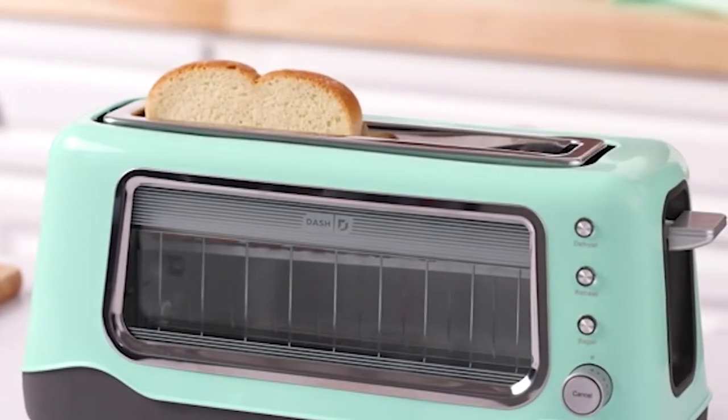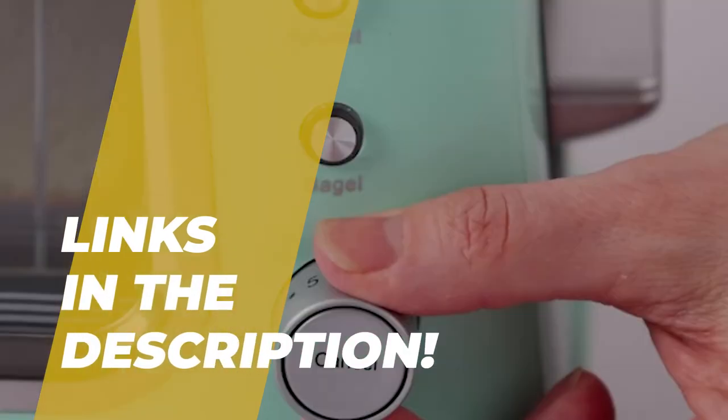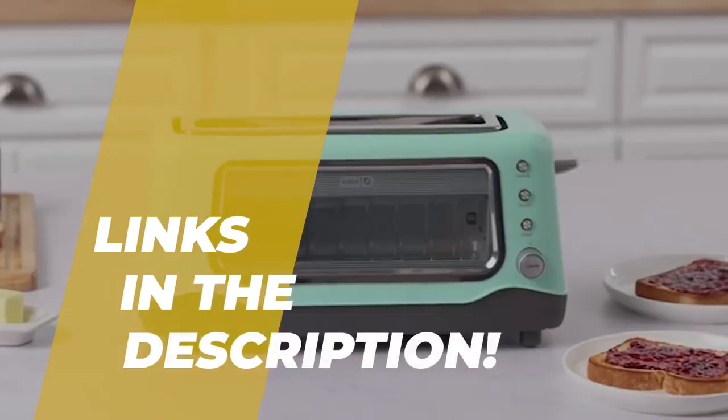Hey guys, welcome back to our YouTube channel. Hope you're all doing well. So in today's video, we will discuss the top 5 best toasters in 2022. All the product links are given in the description below. So without further ado, let's jump straight into the video.